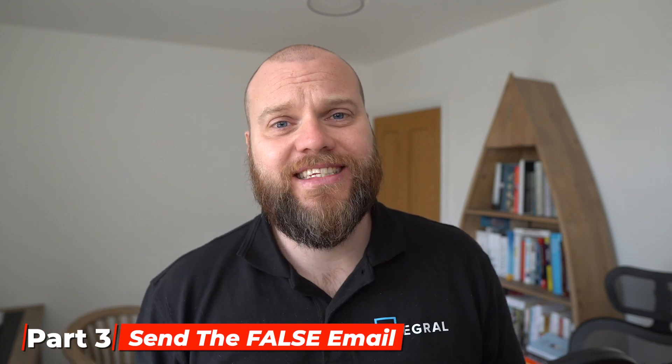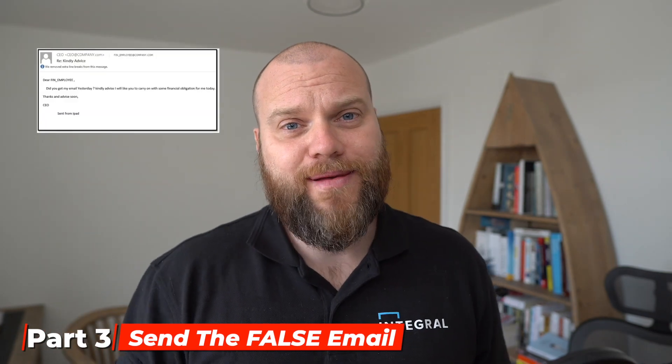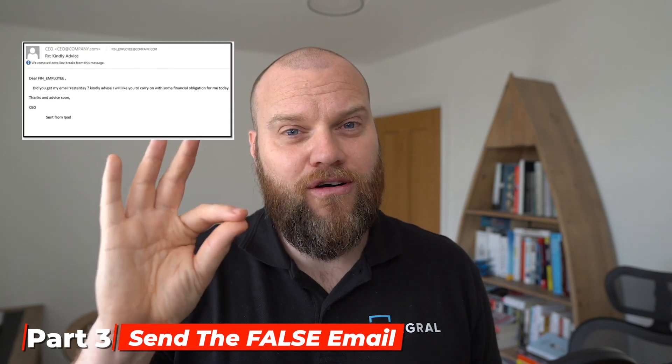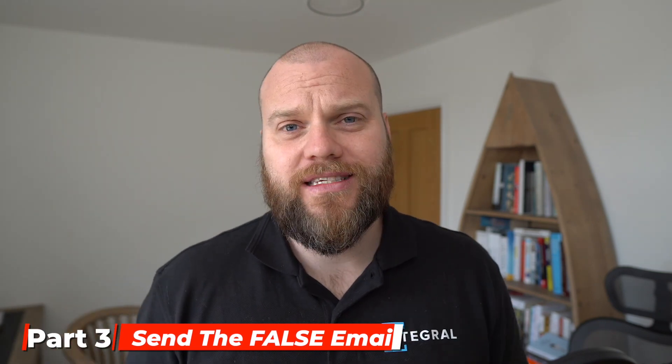If the hacker has done his research, he'll also have the name and email address of someone who works in your accounts department. That person will be sat at their desk doing normal day-to-day work when suddenly they'll get an email from the CEO. To the untrained eye, this email looks perfectly genuine. The contents will ask them to make a payment to a bank account.